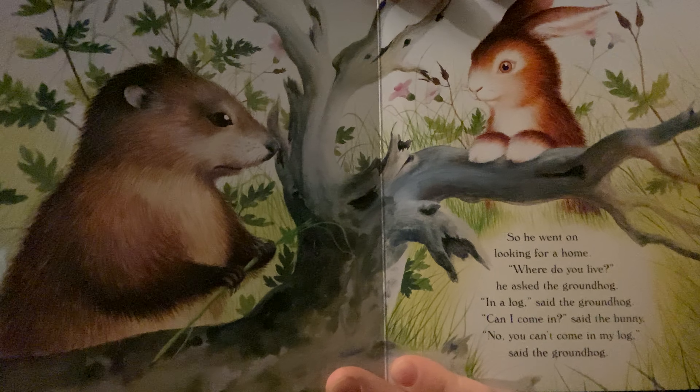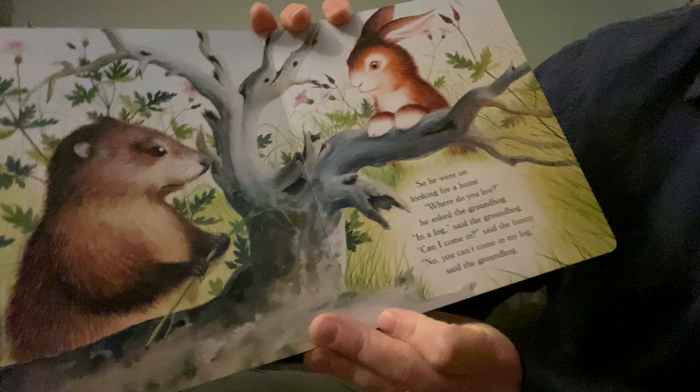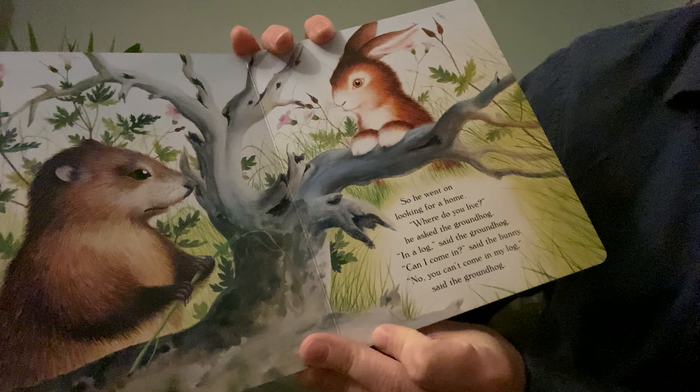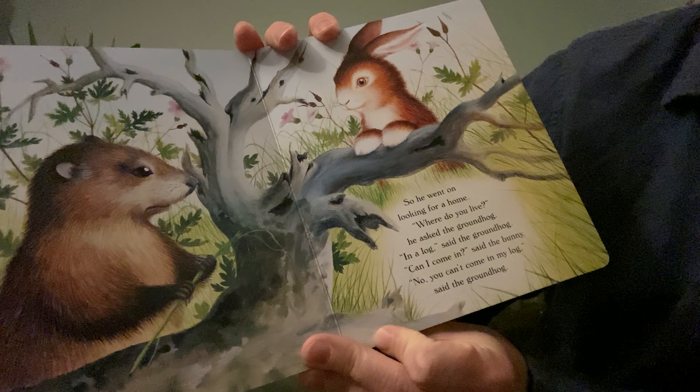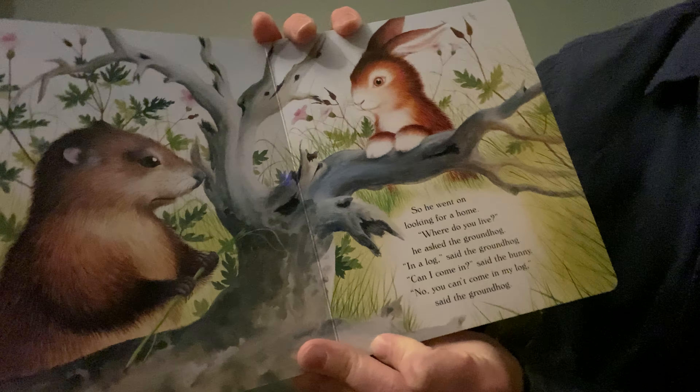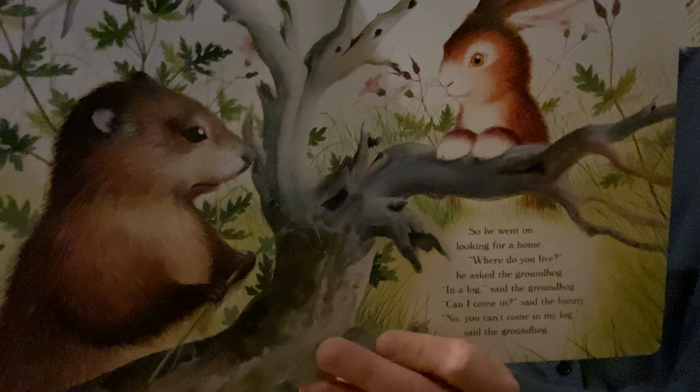Hi my friends! How are you? I hope you guys had a nice weekend. So last week our theme was all about spring and flowers — we made ourselves a caterpillar, we made the parts of a plant, and now we're gonna be changing our theme into buildings.